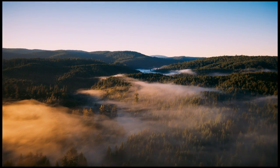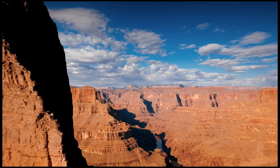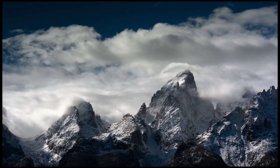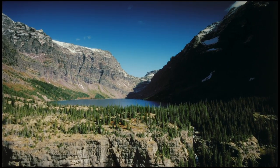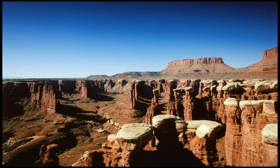Imagine an entire continent of unmapped wilderness. A hundred years ago, these pristine places were protected for everyone, and the national parks were born.